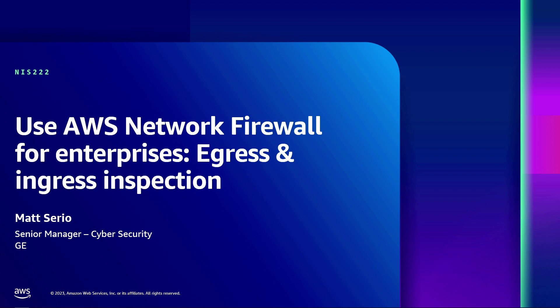Today's topic is the use of network firewall for enterprises, egress and ingress inspection, which is quite a mouthful. I'm Matt Serio, a senior manager of cybersecurity at GE. Today I'm going to go through our journey using AWS Network Firewall to solve some of our egress and ingress challenges.